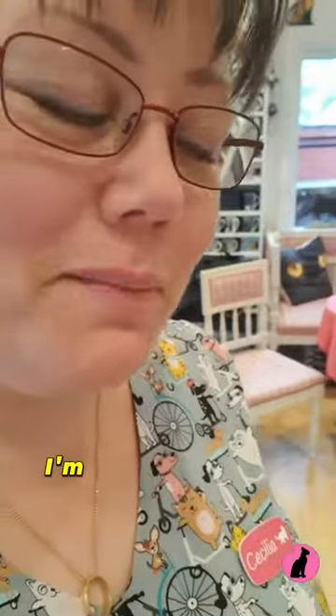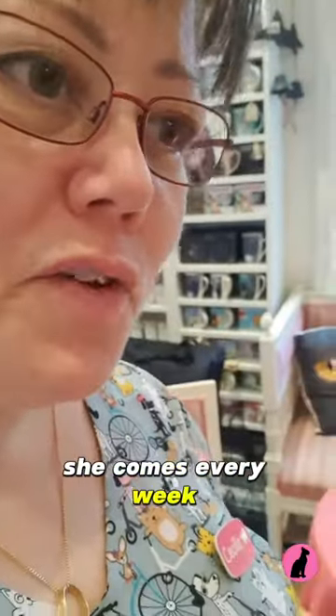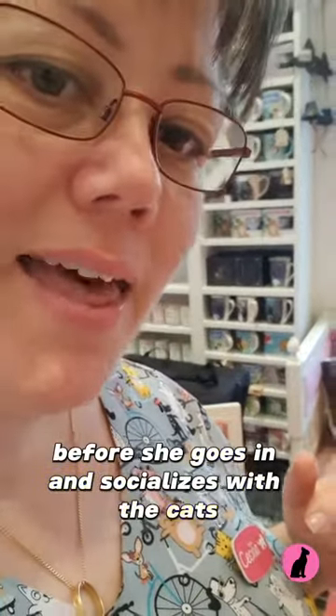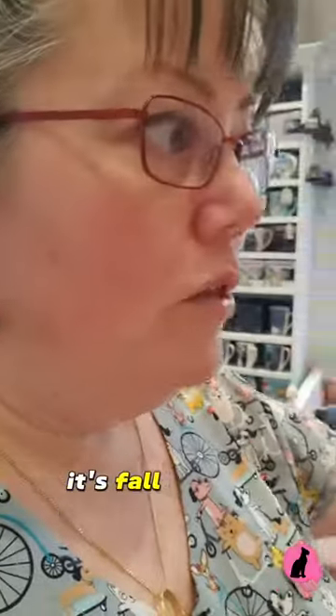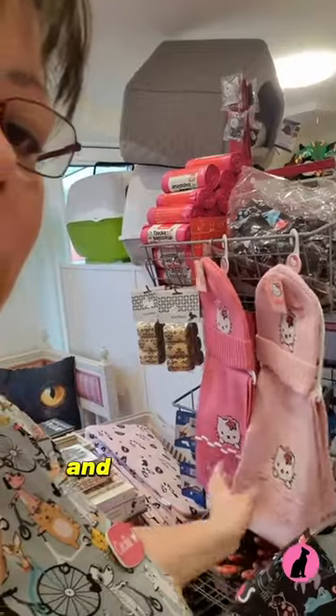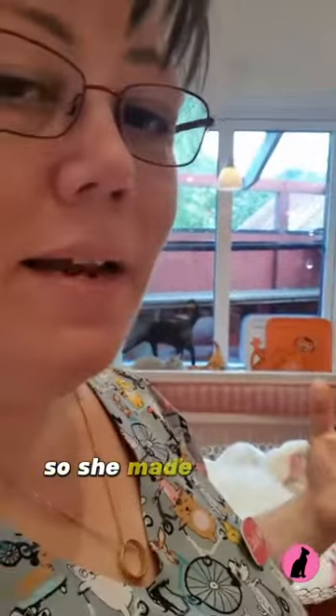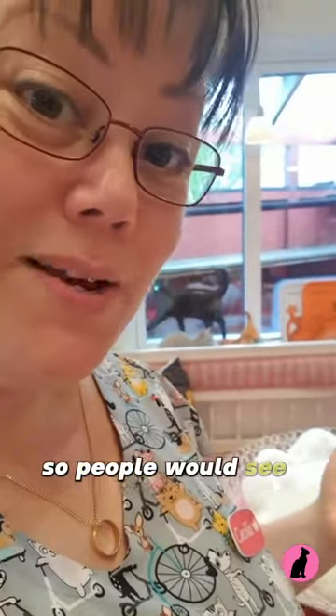One of our volunteers was here today, Marie-Jalotte. She comes every week and she fixes a bit in the store before she goes in and socializes with the cats. She took out — because it's October, it's fall — we have some hats and mittens and things with cats on, of course. So she made a little display so people would see what we have.